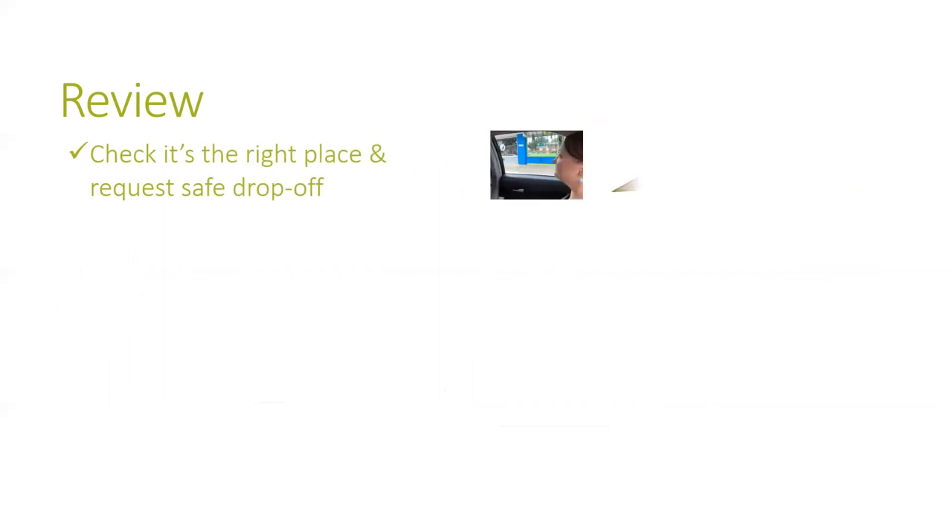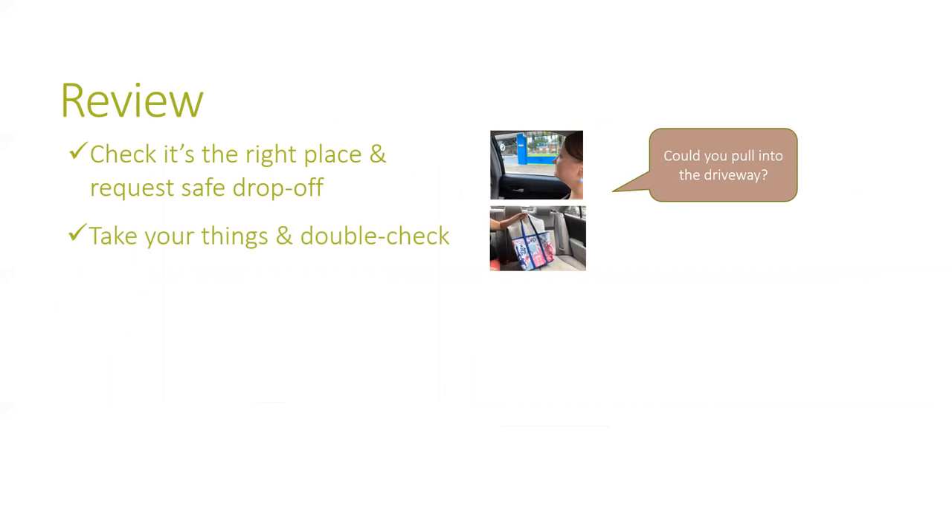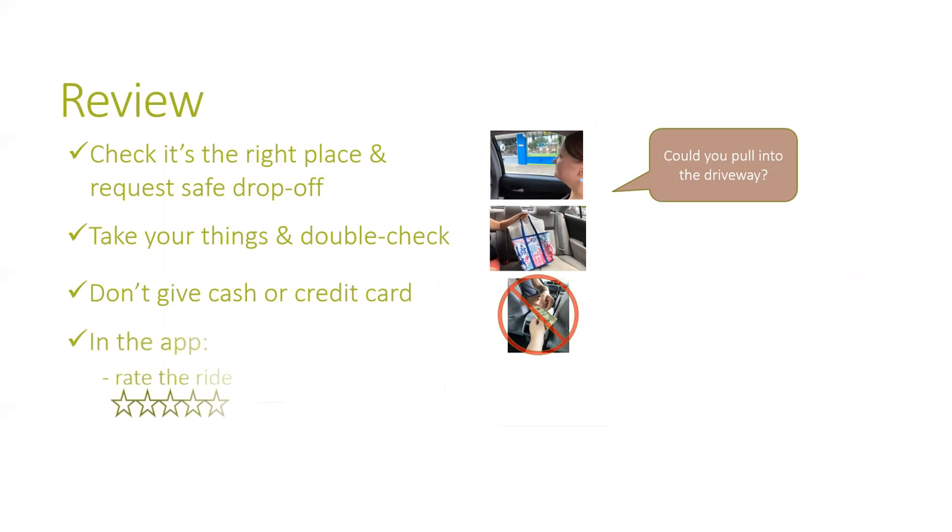So remember: at the end of the ride, make sure you are at the right location and that the driver drops you off at a safe place before you get out of the car. Double check that you have all of your things. Don't give the driver cash or credit card. And after the ride has ended, use the app to rate your ride, give a tip if you want to, and report any problems.